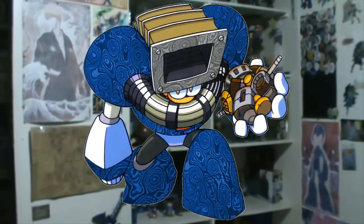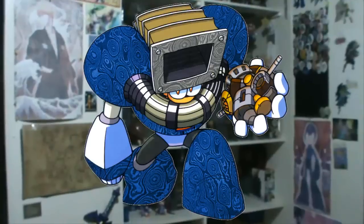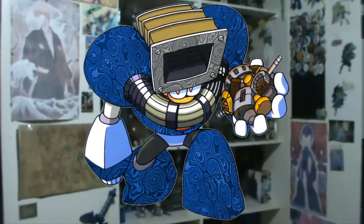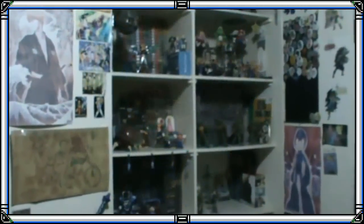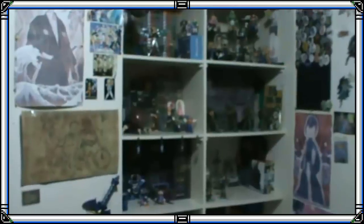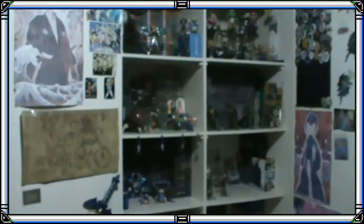Buenas noches gente y bienvenidos una vez más a una nueva entrega del ropero mágico de Duzman. Sé que he demorado bastante en hacer uno de estos vídeos y creo que este es el primero que hago en el año. Demoré bastante en reunir unas cuantas cosas para poder presentar en un solo vídeo, tuve que esperar a que me llegara un lote de Estados Unidos. Quise probar un formato distinto: en lugar de mostrar los objetos arriba de mi cama, voy a mostrarlos directamente desde los estantes del ropero.